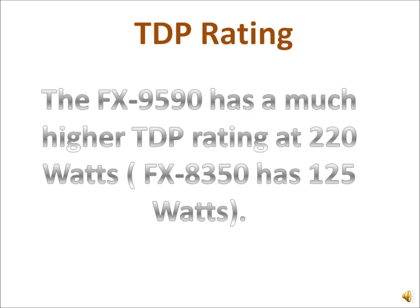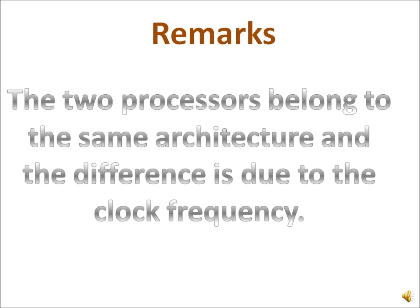The significant part is the TDP rating, which gets a significant boost — it's 220 watts. Essentially, it's not something you'd want, because even if you could take the FX8350 and overclock it, you'd still need extra cooling.